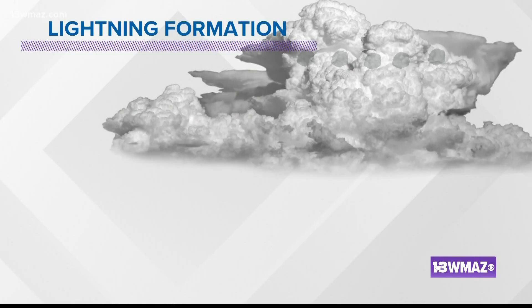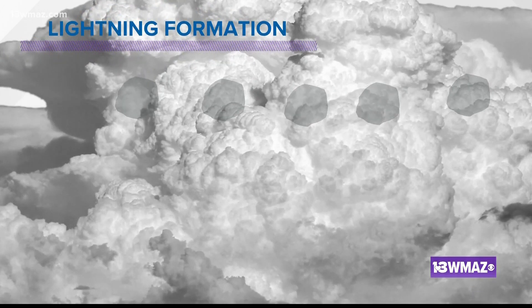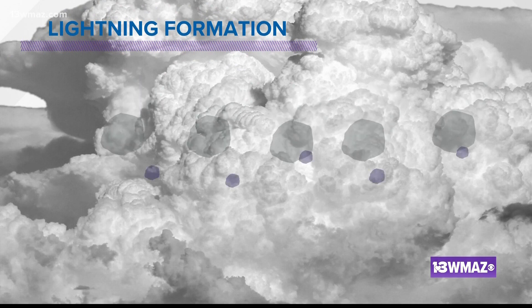It all starts with a cumulonimbus cloud, or a tall storm cloud. Storm clouds have an updraft — a strong upward wind that brings water higher into the atmosphere. This water eventually freezes and turns into hail. Hail is more dense than water, so it falls back into the base of the cloud, and as it falls, it collides with smaller ice particles.